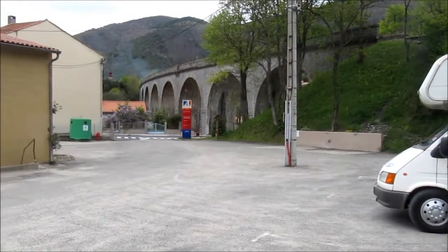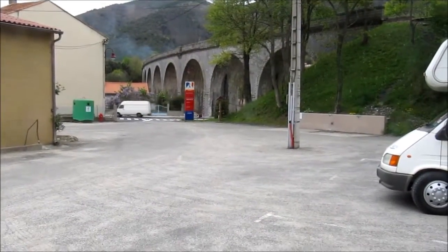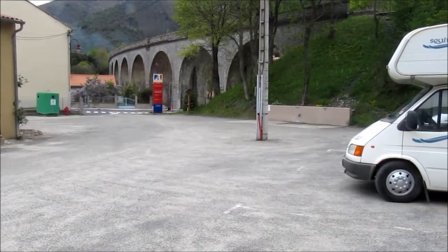It's located just off the D117 and it's right next to the viaduct, on the village side of the viaduct, so it's quite easy to find and it is signposted.